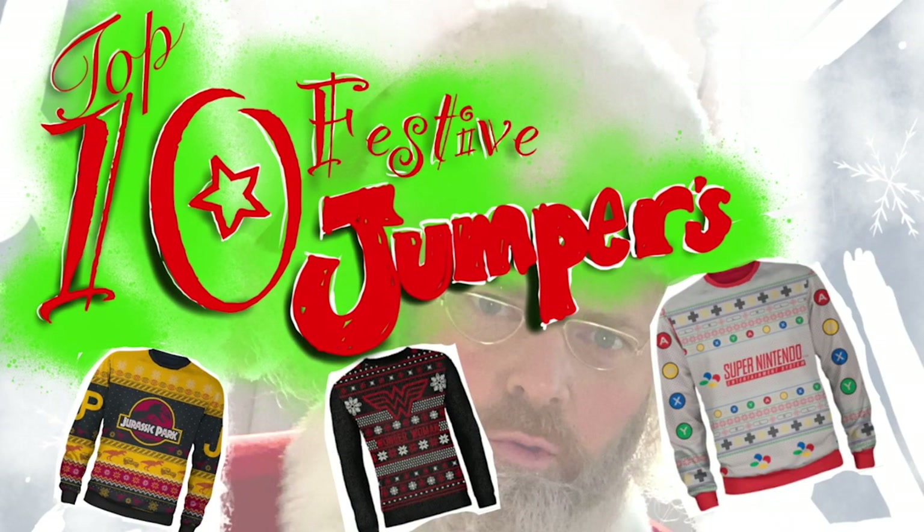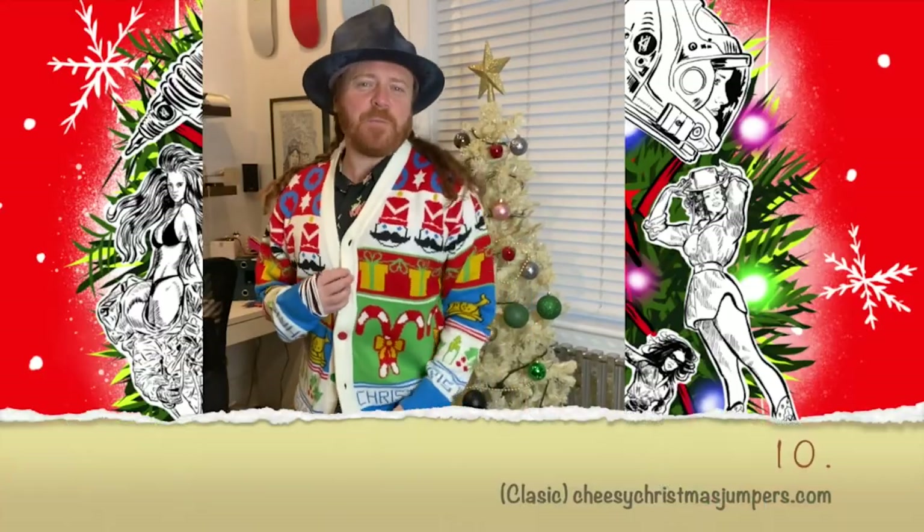So today what I'm going to do is a little festive rundown of my favourite Christmas jumpers. Or if you're American, festive sweaters. Have you got your Christmas jumper yet? Well here's mine, here's my top 10. Starting at number 10. It's this one.